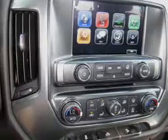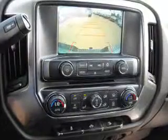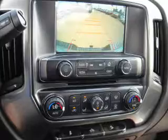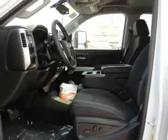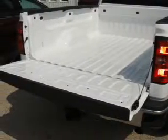Inside you'll find front airbags, side airbags, cruise control, child restraint seats, a multifunction remote, air conditioning, power door locks, power windows, power steering, and AM-FM stereo with a CD player.